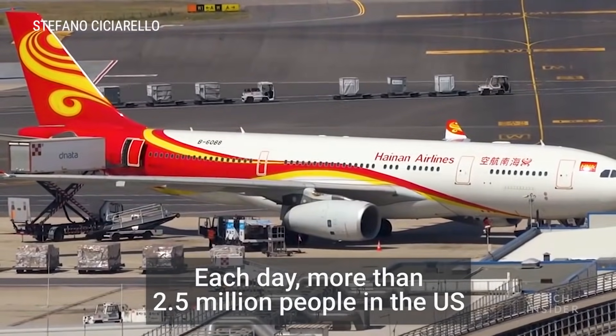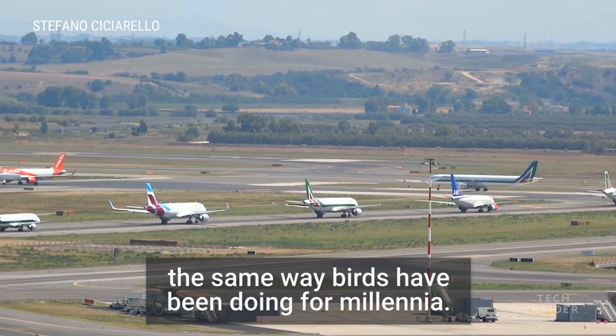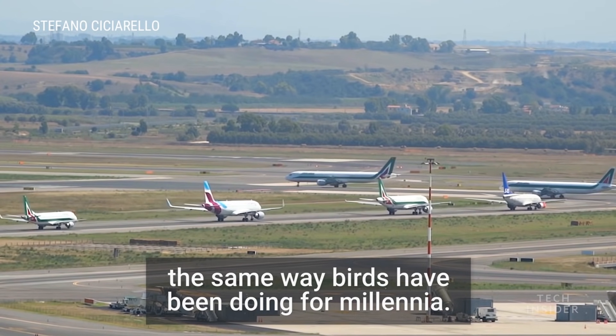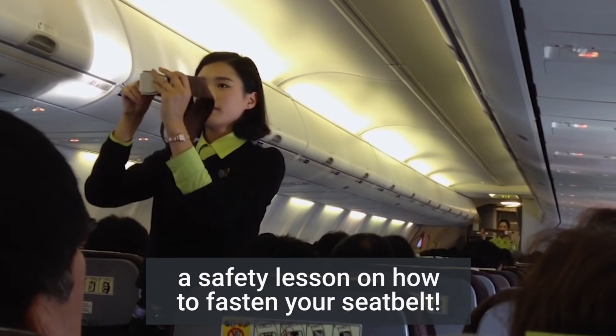Each day, more than 2.5 million people in the U.S. hop on a plane, taking to the sky the same way birds have been doing for millennia. Consider that the next time you're given a safety lesson on how to fasten your seatbelt.